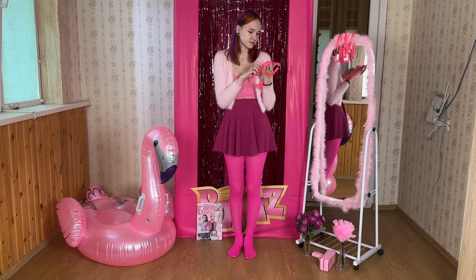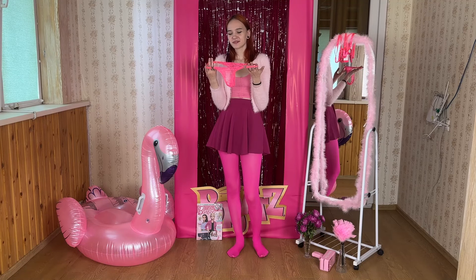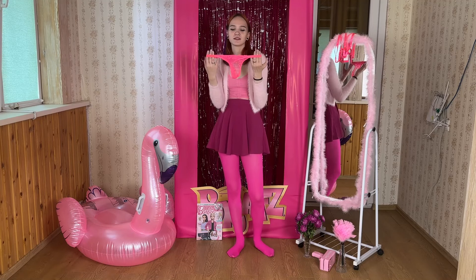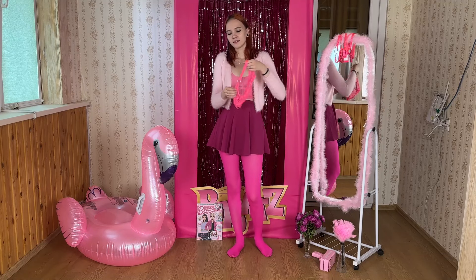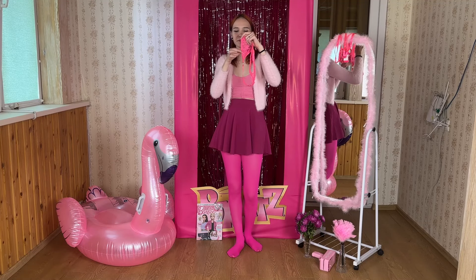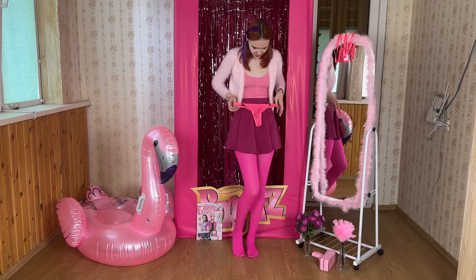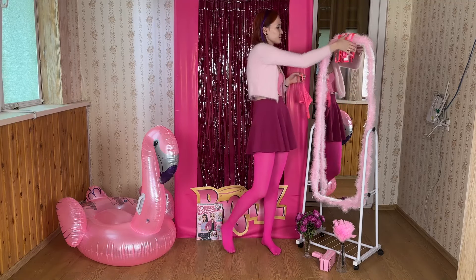If you take a look at the back you'll see that these are thongs, but they don't just have a really thin string — there's actually a piece of fabric, so I guess they're going to be comfortable to wear. At the front there's a lace trim design. It looks really pretty and I really hope they're going to fit me.